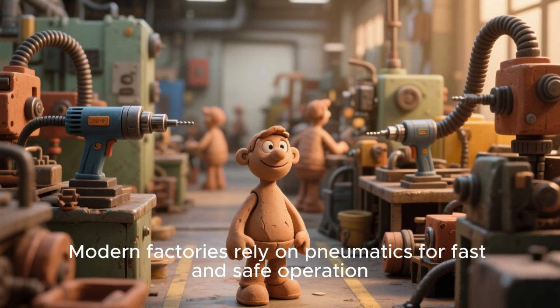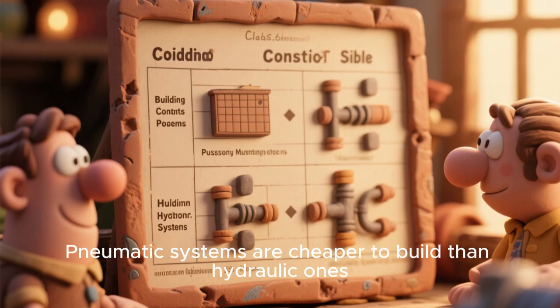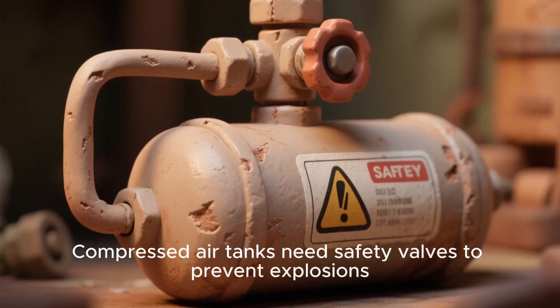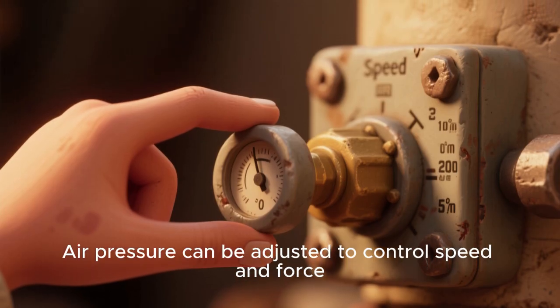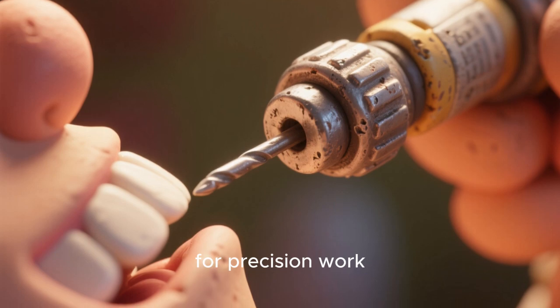Modern factories rely on pneumatics for fast and safe operation. Pneumatic systems are cheaper to build than hydraulic ones. Compressed air tanks need safety valves to prevent explosions. Air pressure can be adjusted to control speed and force. Pneumatics are used in dental drills for precision work.